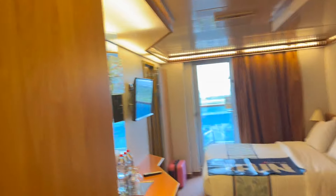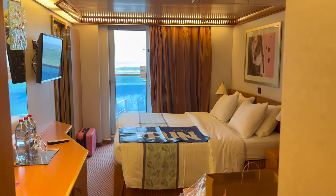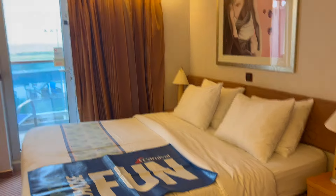This is a room tour of cabin 6356 on the Carnival Luminosa. This is an interconnecting balcony cabin, and I've got this cabin to myself.